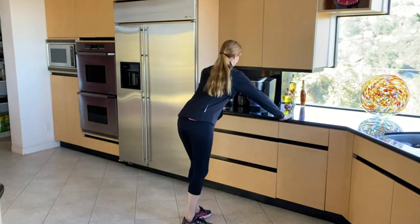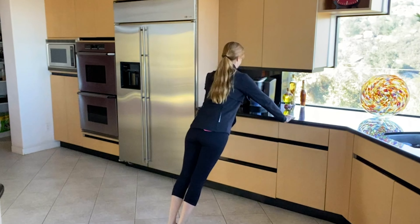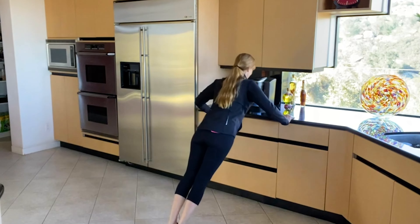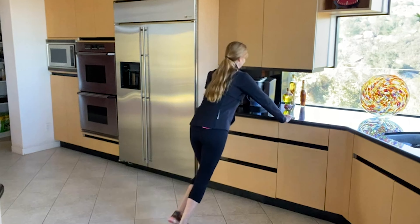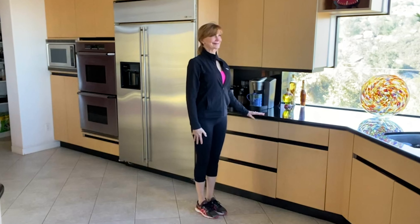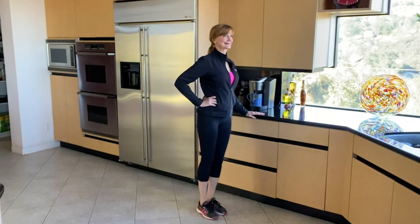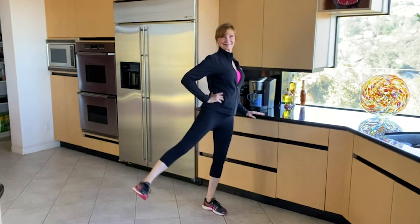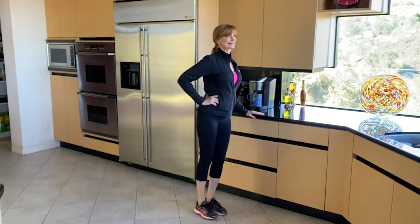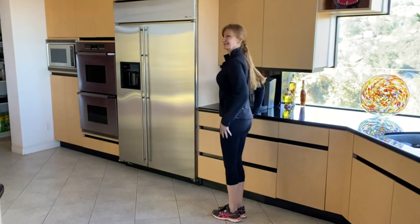Now let's try some counter push-ups. Lean against the counter and push your body away. Back is nice and straight, neck in line with your spine, abs pulled in. Only go as low as you can — I'm not going very low because I'm still recovering from my breast cancer surgery. Next, let's try some side leg lifts. Holding onto the counter, lift your legs sideways and then lower back down again. Posture nice, shoulders back and down, abs pulled in, feeling the side of your leg work. I'll do about 10 there — don't forget the other side.